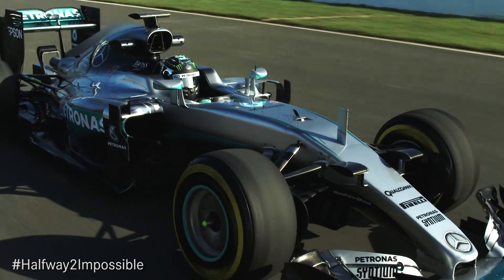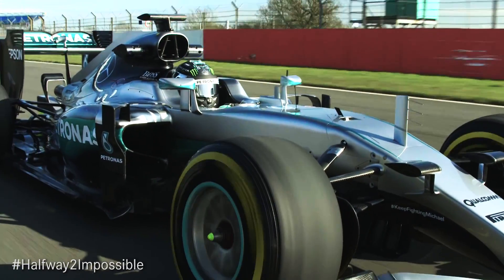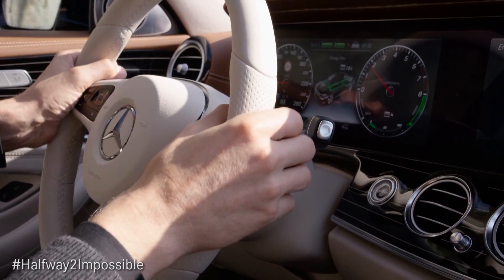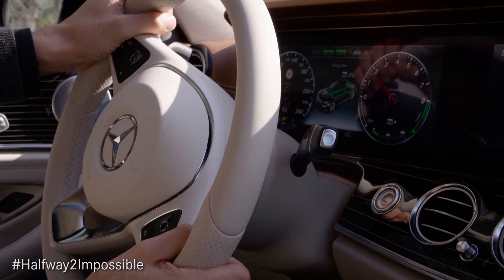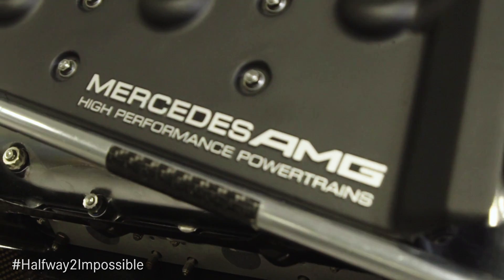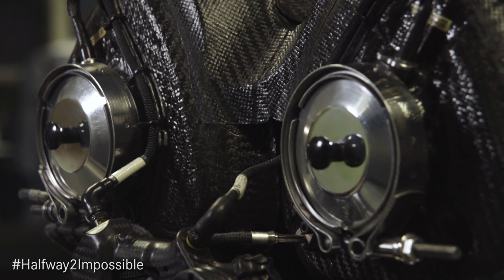The 2014 regulation changes were introduced by the FIA to ensure that the technology within Formula One is well aligned with road car technology of the day. Two key regulations were introduced: only 100 kilograms of fuel for the race distance, and a maximum flow rate of 100 kilograms per hour.